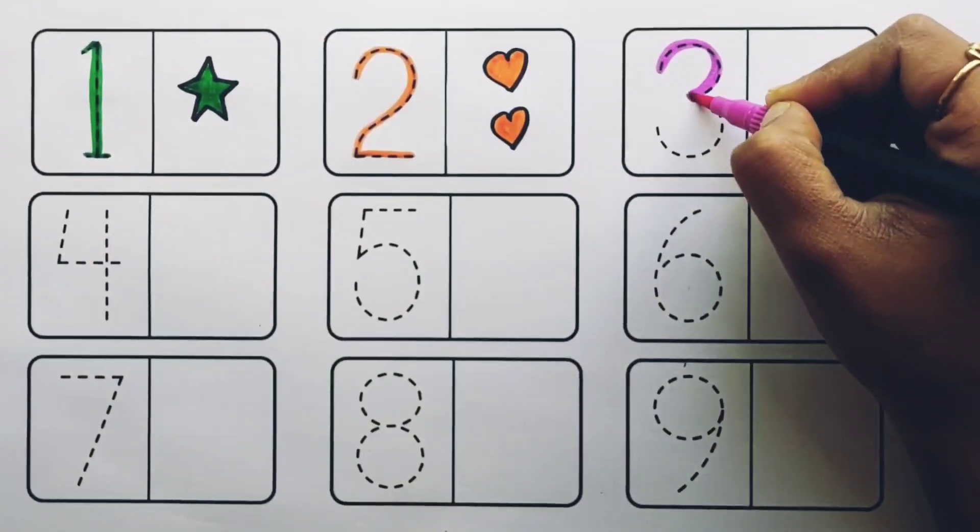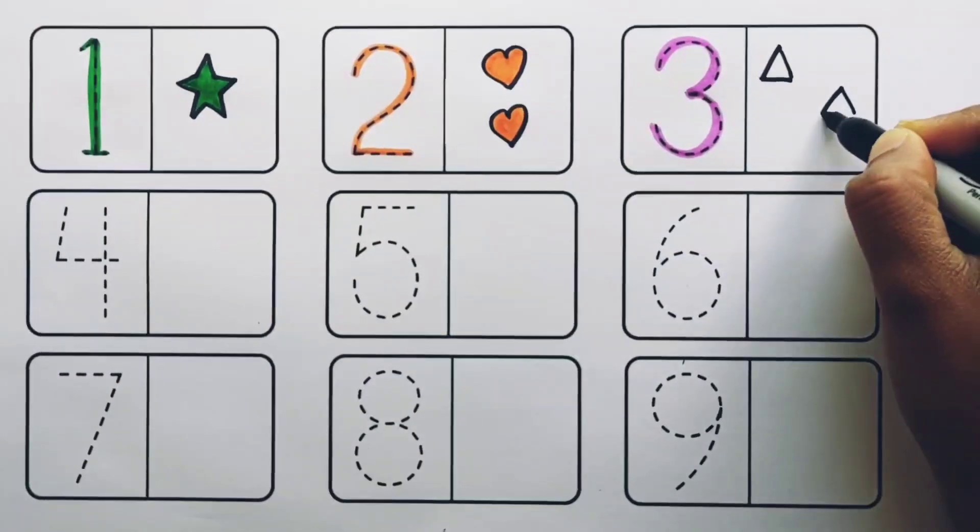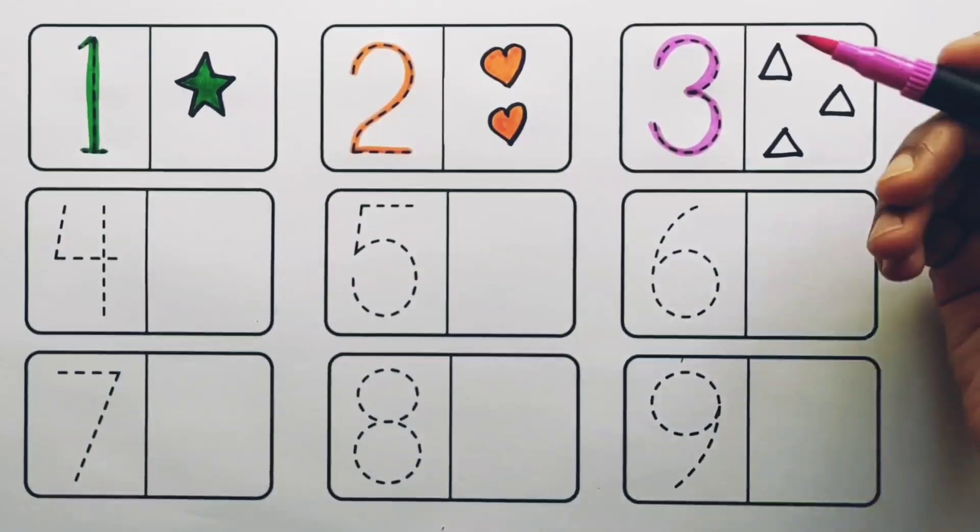Number three. One, two, three — three triangles, purple color.